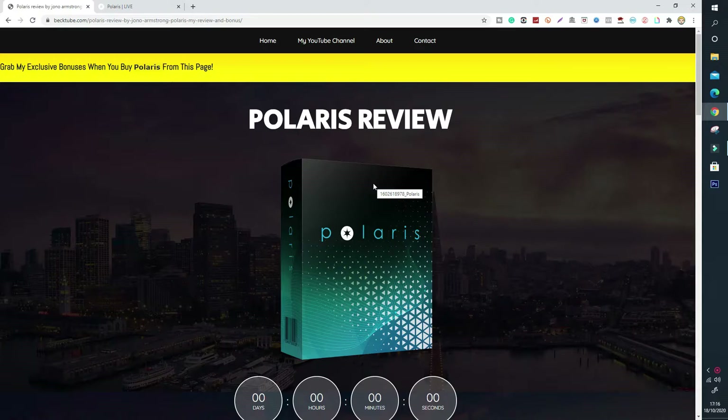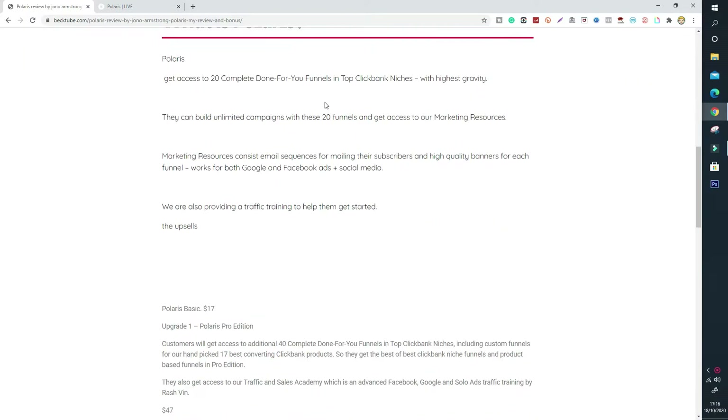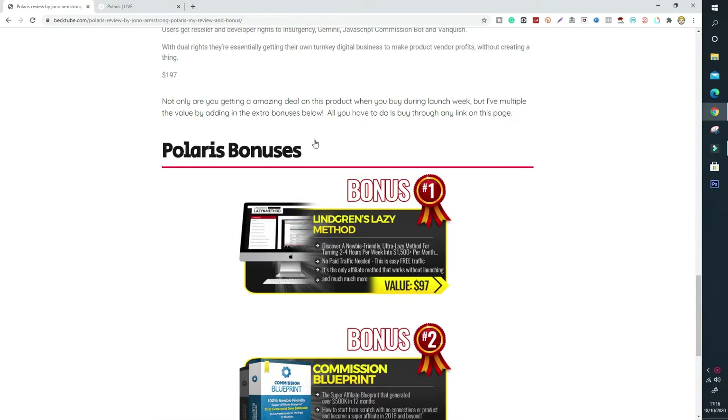So stay tuned because in today's review I'm going to be going over the sales page plus my custom bonuses that you'll get if you click the link below and pick up Polaris today. Click the link below at any point in this review if you want Polaris plus the custom bonus bundle that I've put together for you guys. So let's take a look at my bonuses now — if we scroll all the way to the bottom you'll see my bonuses.